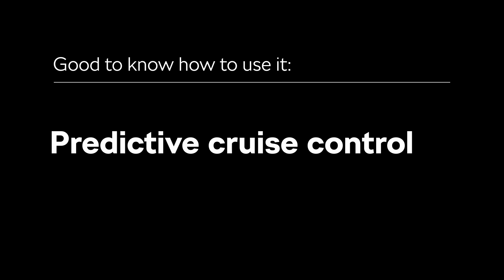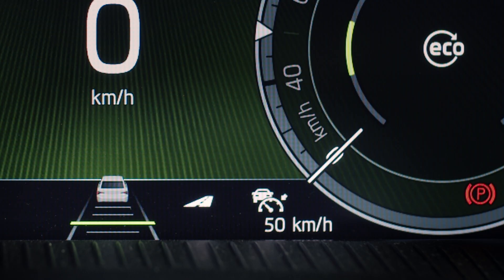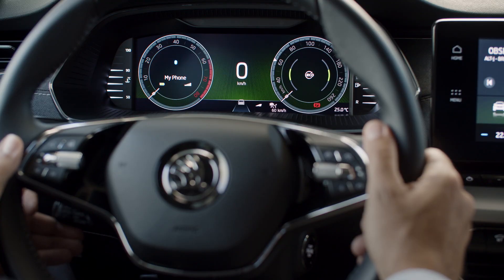To activate Predictive Cruise Control, pull the lever to the on position. The system will be set to your current speed. By moving the lever up or down, you can increase or decrease the set speed in 10 kilometers per hour increments.